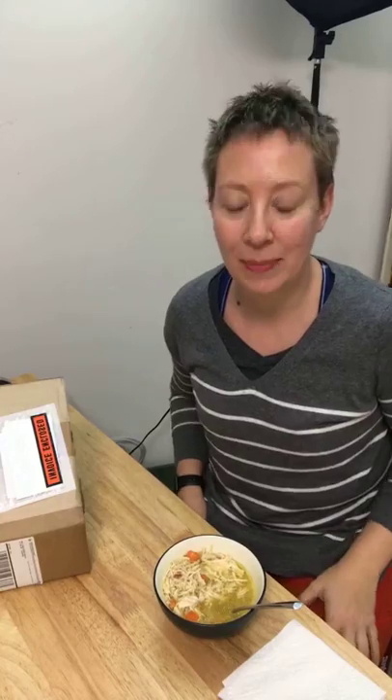Hey guys, it is lunchtime over here in my studio. You can see I have my yummy bowl of chicken soup because it's cold outside, and even though my HVAC says it's 72 degrees inside, my toes are still convinced it's winter. So while I let this cool off a little bit, I thought I would get into this box over here with you guys.